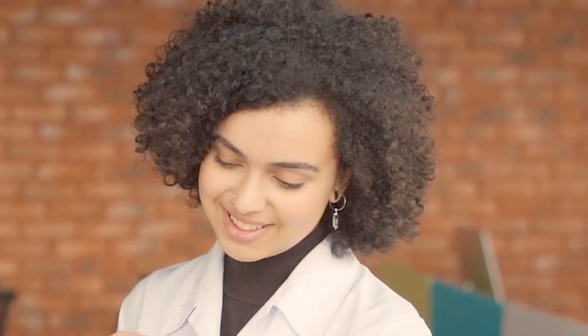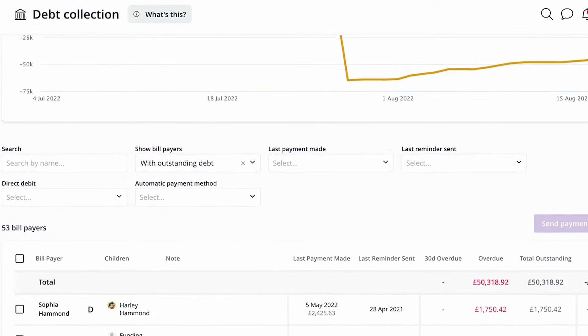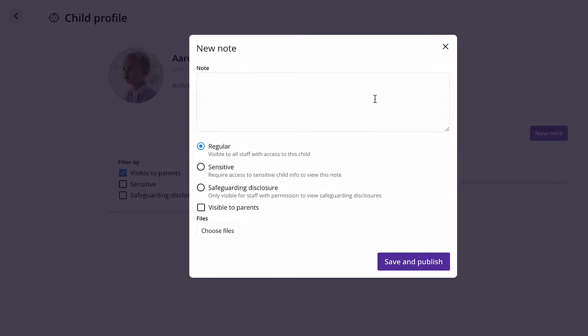When it's time to present the figures to the directors, Anita doesn't have to spend hours downloading data, creating spreadsheets, drawing graphs, or even making a presentation. It's all right there in Famly for the directors to see. And having all the data in one place means Anita always knows exactly who owes what, so she and the setting managers can support parents and carers to manage their fees.